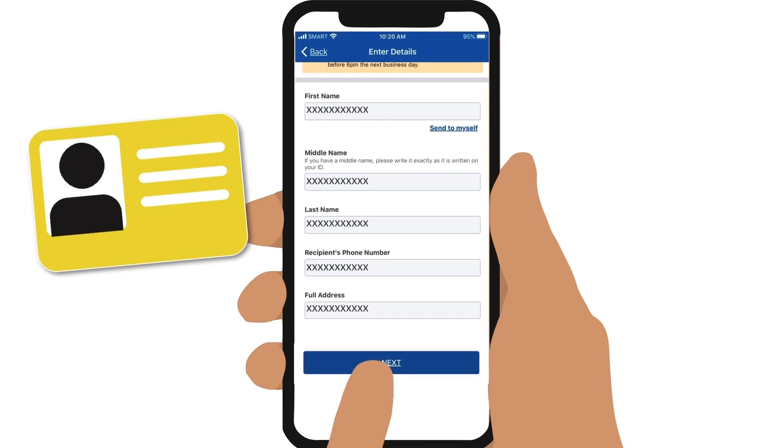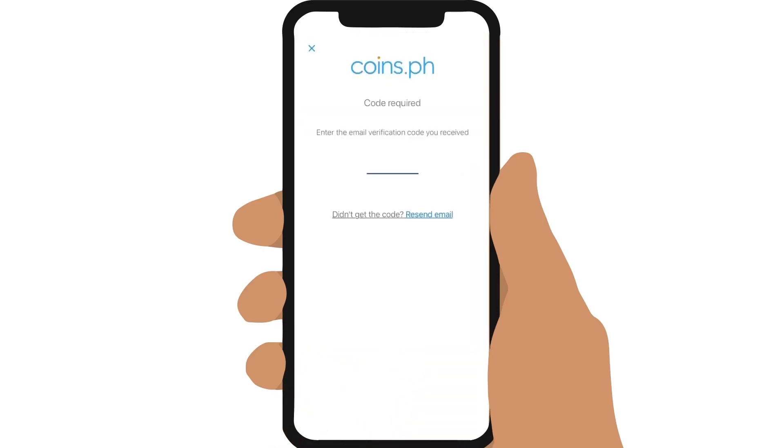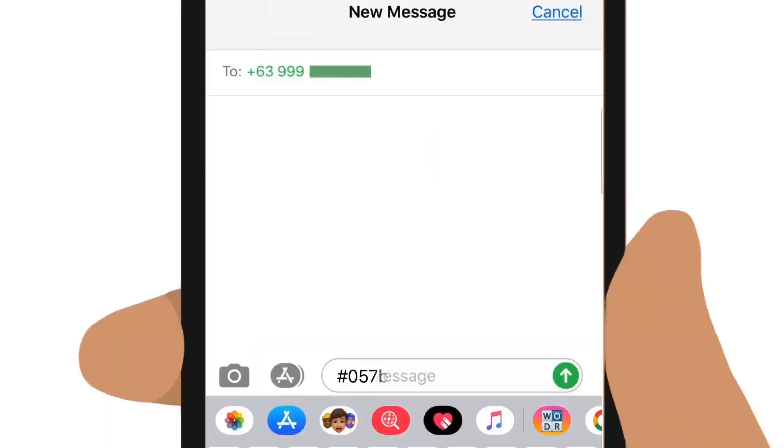Then tap on Next. A summary will appear for you to check if all the details are correct. If you are satisfied, slide to confirm. You will be asked to enter the verification code that will be sent to you via email. Check your email to copy and enter the code to proceed. Your money is sent, and an order number will appear which you need to send to the receiver to claim the cash. Simply copy and send.